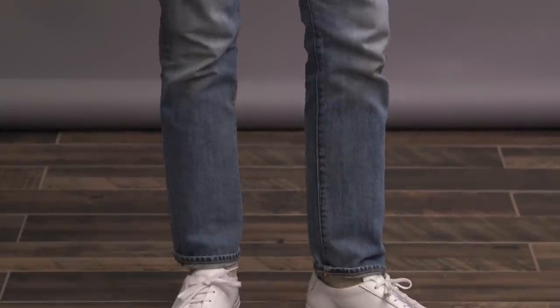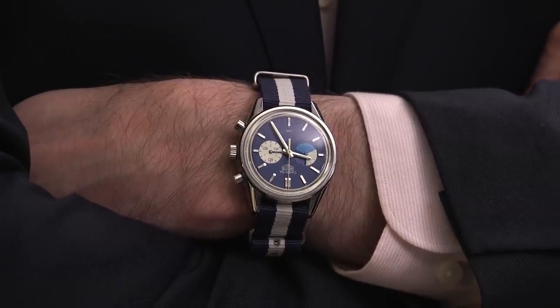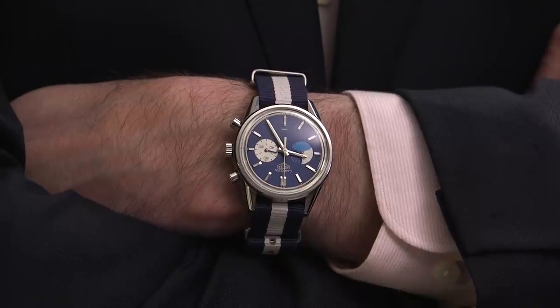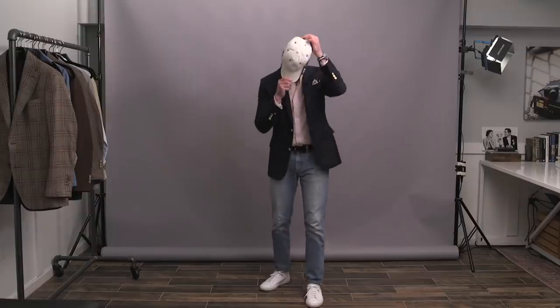With the roll on the hem and some Common Projects sneakers. Breaking out one of my favorite warm weather watches, the Tag Heuer Carrera — that was Rake Magazine's first limited edition. And if you want, you could add a hat to make it just a little sportier.